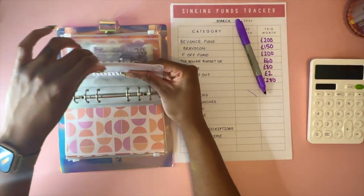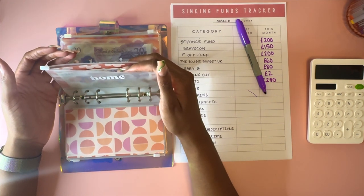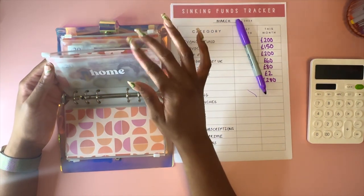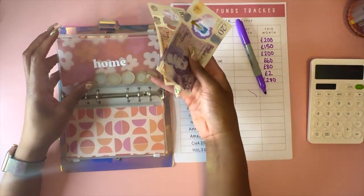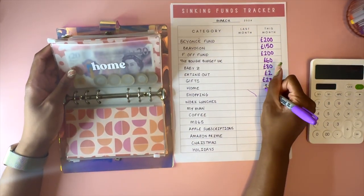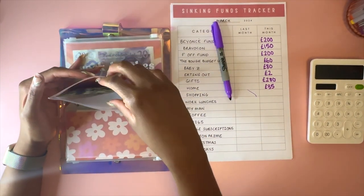Home - this isn't necessarily for appliances because I rent. It's more for fresh flowers, honestly. I don't really use it for furniture or decoration, I'd probably take that from shopping. There's £35 altogether in the home fund including the change - I thought there was only £20 in there.